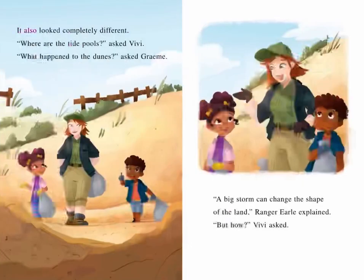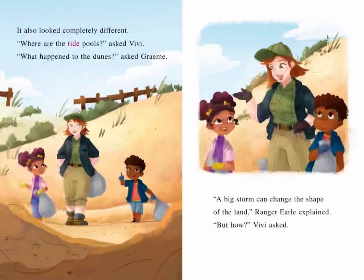It also looked completely different. "Where are the tide pools?" asked Vivi. "What happened to the dunes?" asked Graham. "A big storm can change the shape of the land," Ranger Earl explained. "But how?" Vivi asked.